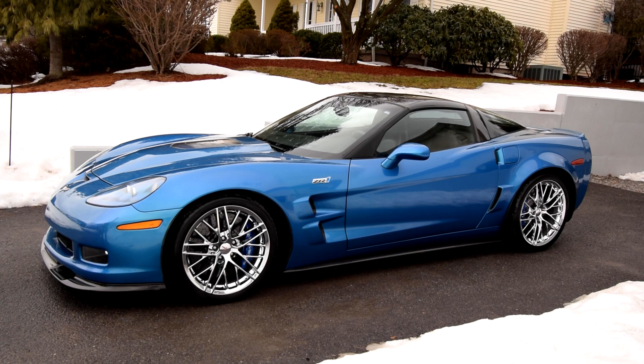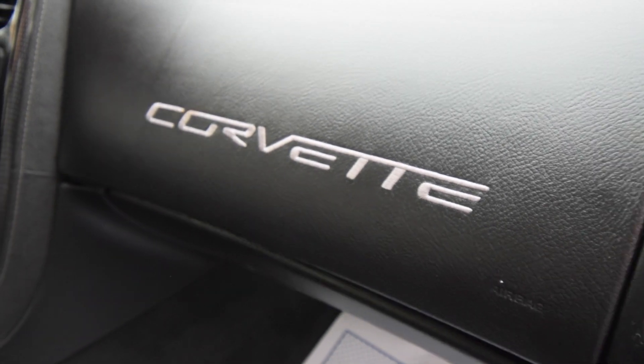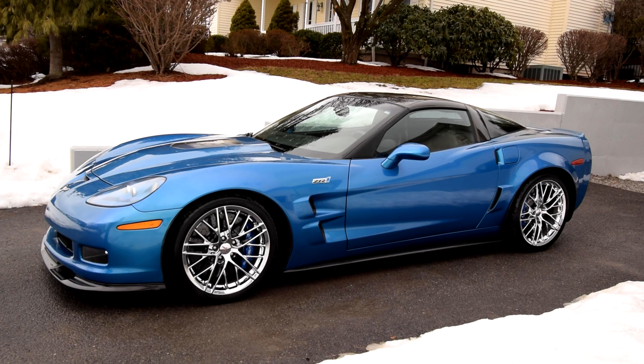6.2-liter V8 supercharged, 638 horsepower. The new ones make 750 horsepower — you're talking an eight-year difference. At the time, this was the king of the Corvette, and many still prefer the C6 over the C7 just for the body style. That's not due to any lack of performance or horsepower, that's for sure. 604 pounds of torque, four-wheel independent suspension.